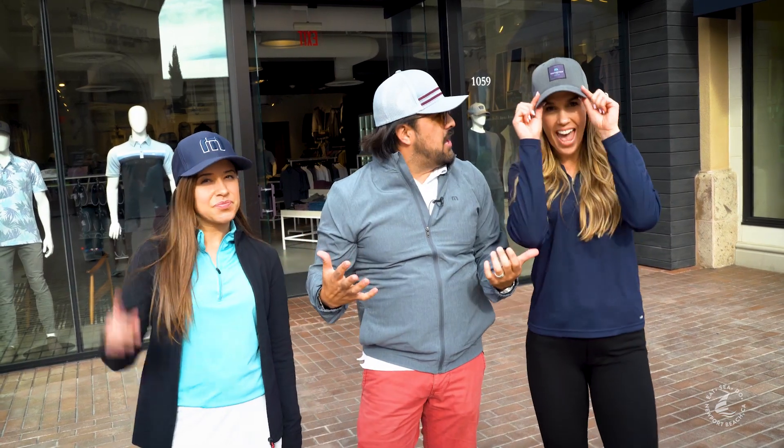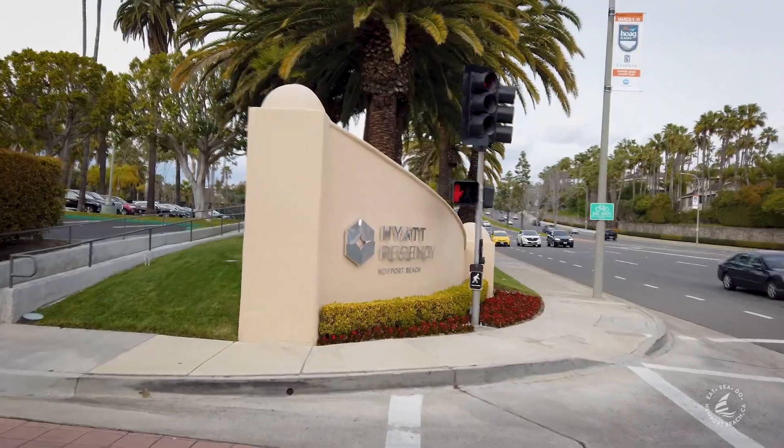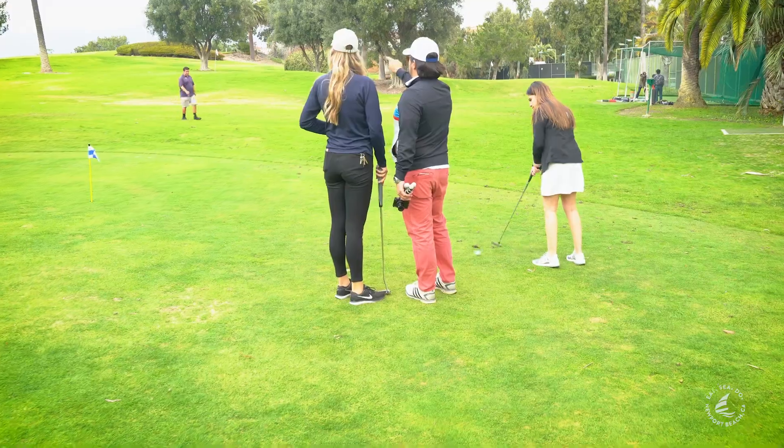This place is amazing, you've got to come check it out. We're ready — brand new gear, ready to hit the links. Let's get out of here. We're here at the Hyatt Regency where they actually have an executive golf course, perfectly fun to come with the kids, come out and have some fun.